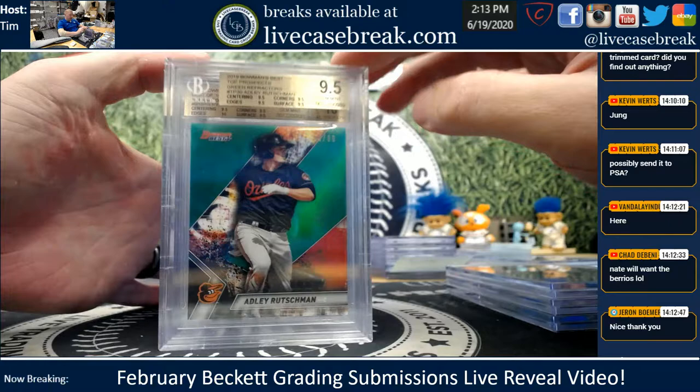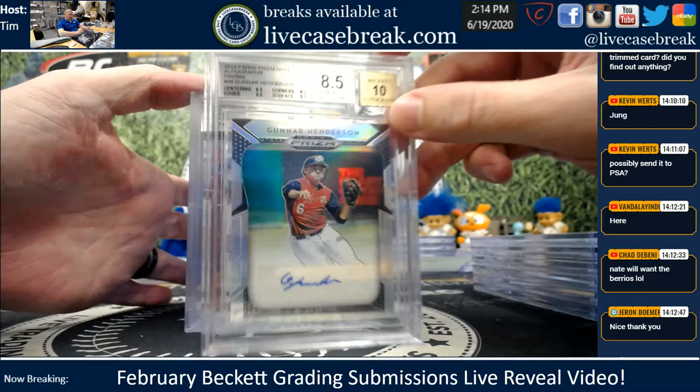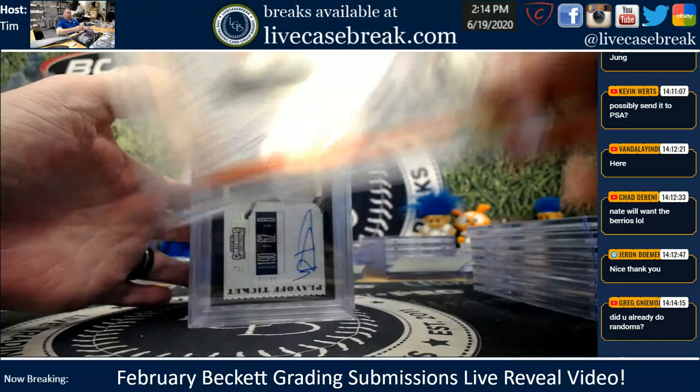Beautiful Alonzo Atomic from Bowman's Best. Adley Green out of 99. Ryland Bannon — nice plus there on the Bannon. Nice Acuna rated rookie blue. Another Gunner — that was an 8.5. Nice Adley, 9 with a 10 auto. Oh boy, only the corners at an 8.5.